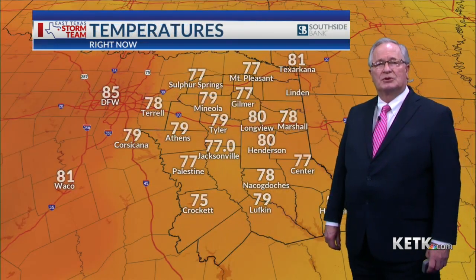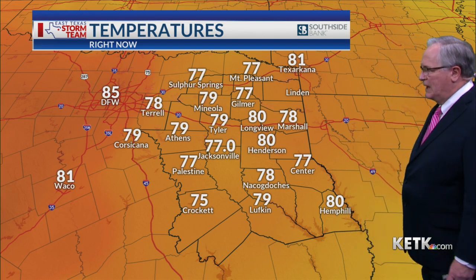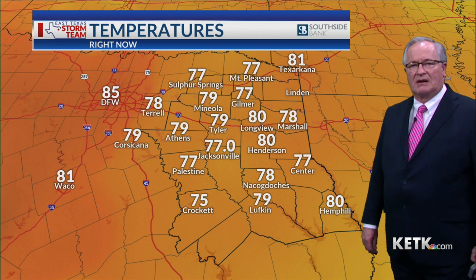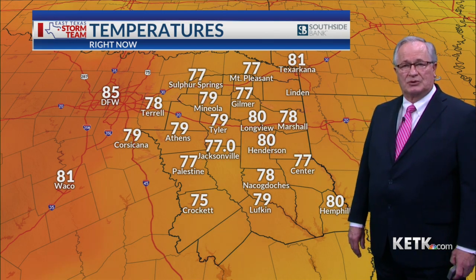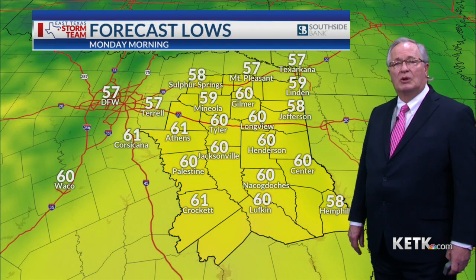Right now, here's what our temperatures look like — mostly in the upper 70s. We do have a few 80s scattered in there. Henderson, Longview, and Hemphill all at 80 degrees right now. Normally we're anywhere around 65 degrees this time of the year for our high temperatures, so these temperatures are right now about 15 degrees above normal.